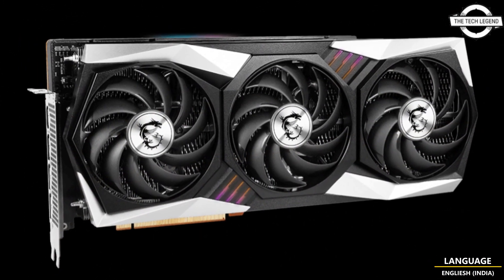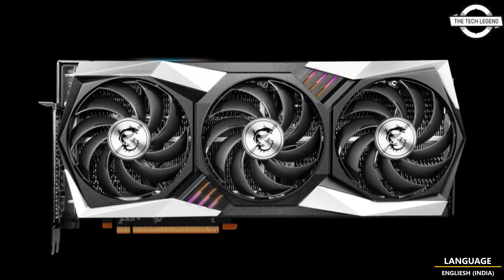It comes with clock speeds of 2.3 GHz game and 2.5 GHz boost, which surprisingly match AMD's reference clocks. Perhaps MSI is saving factory overclocks for the RX 7900 XTX Gaming Trio Classic, which will be priced even higher.